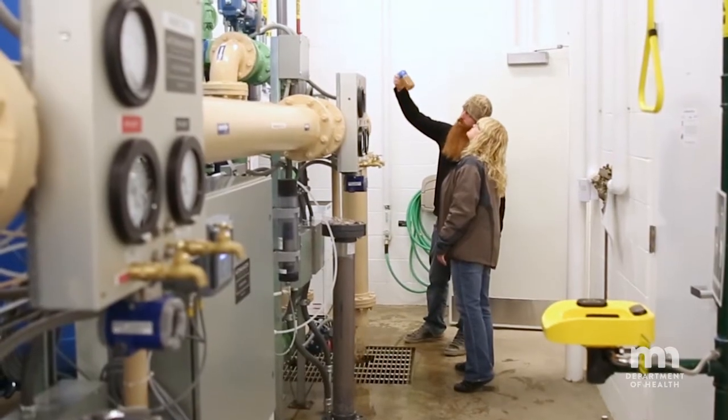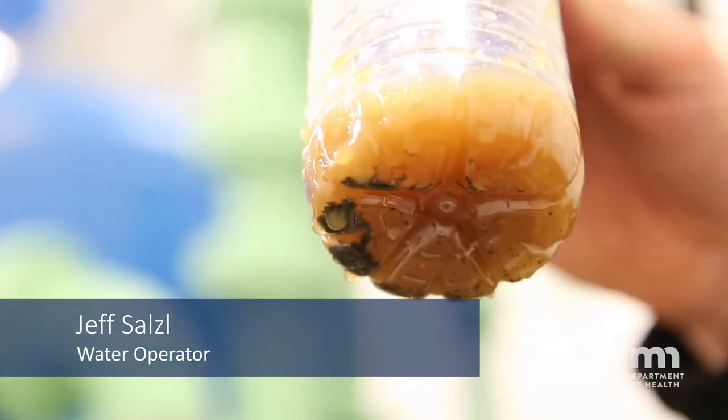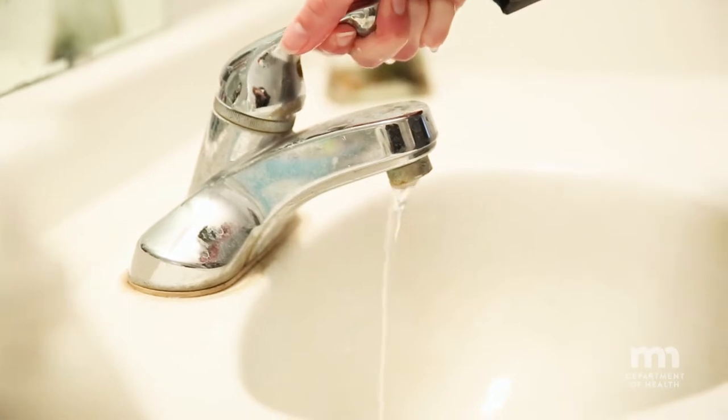This is the first fully designed biologically active treatment plant in the state of Minnesota. There's bacteria that we're trying to grow in the filtering system that help clean up the water to make it better quality. The ultimate goal is safe clean drinking water. What's going on in these filters is pretty amazing. The new plant is now online and the water quality has definitely gone up considerably already.